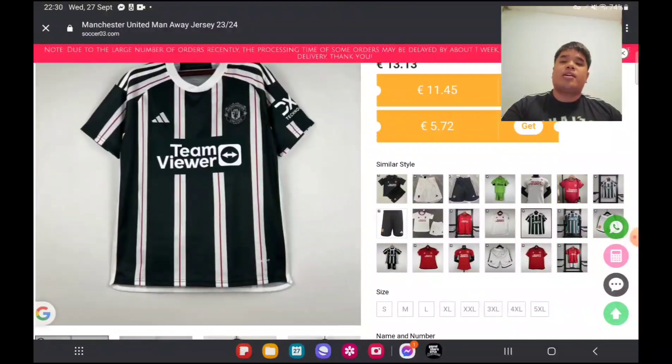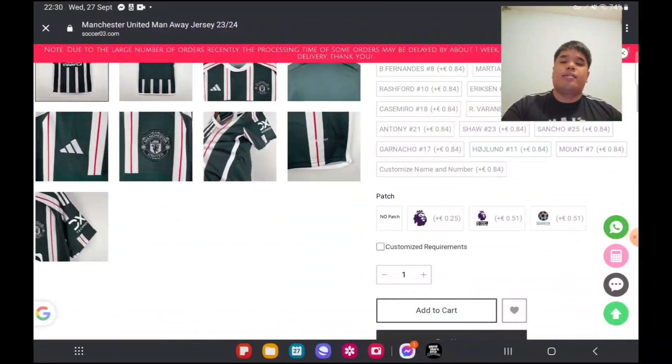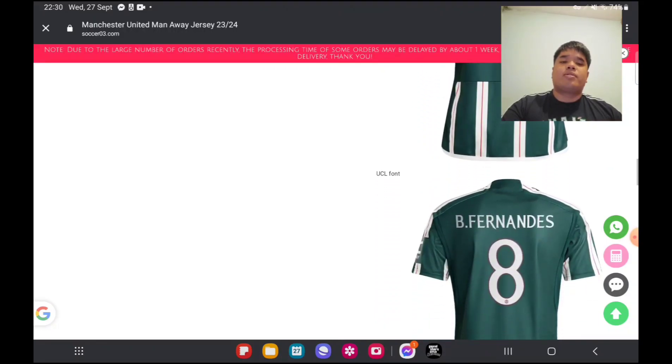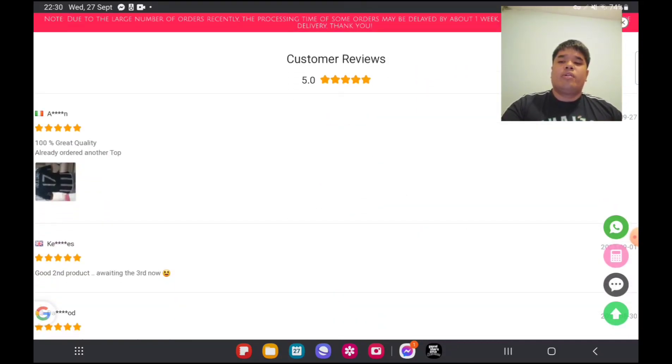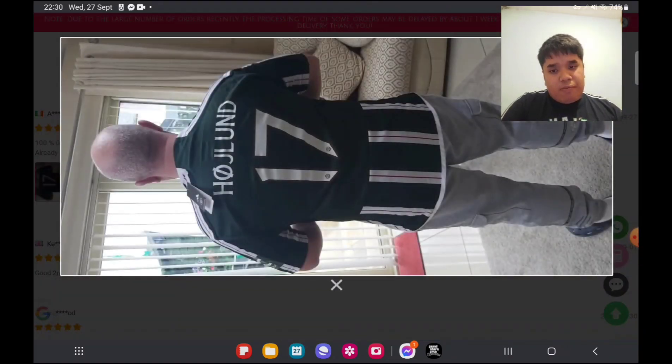Pretty nice design — this is the picture they had. I saw a person left a review with a photo. Let's have a look at that photo. Okay, so this is the men's jersey — it seems good. From the photo it's actually a good quality. I believe this is a Chinese-owned company.